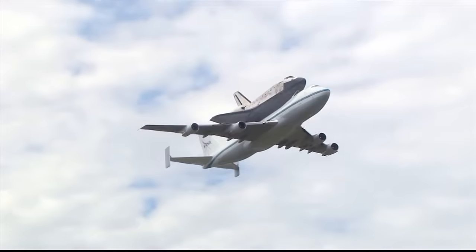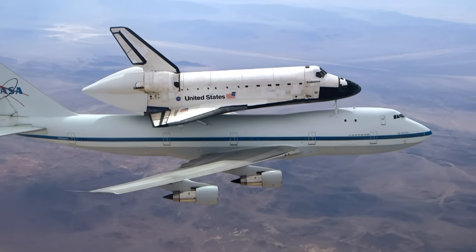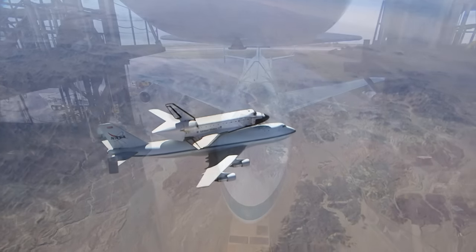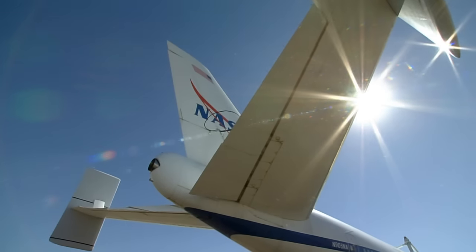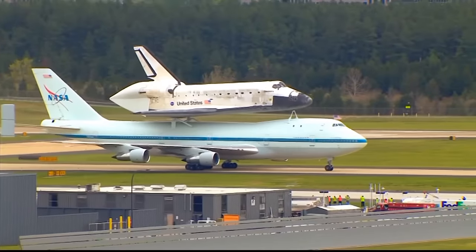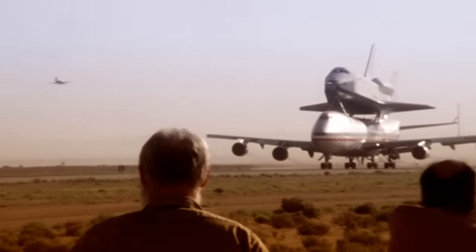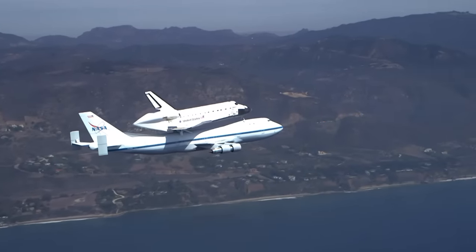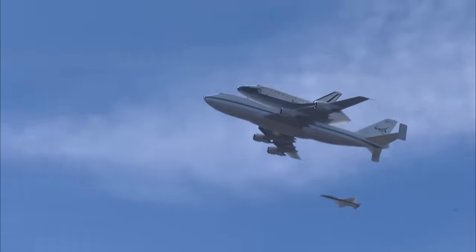It has been called the world's greatest piggyback ride — a space shuttle atop a Boeing 747 jet aircraft. But this is no ordinary 747. This is the Shuttle Carrier Aircraft, the SCA. This specially modified jumbo jet was not only a taxi service for the shuttle, but also helped in the development of the shuttle itself. In 30 years of flying, the majestic image of a spacecraft joined to the SCA became a symbol of American invention and ingenuity.